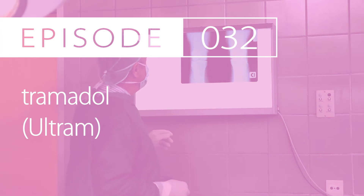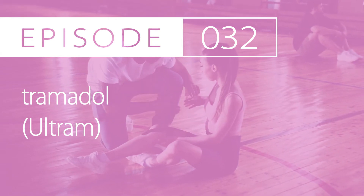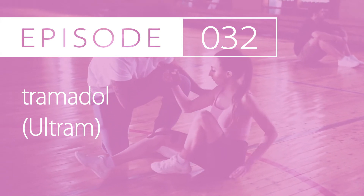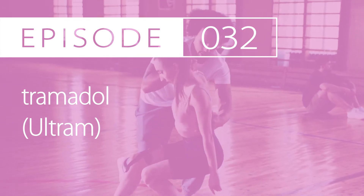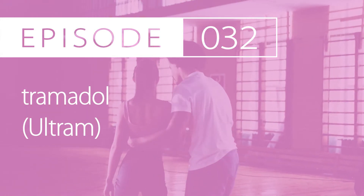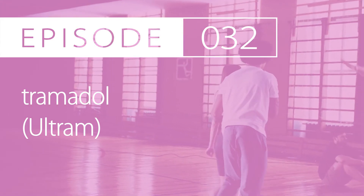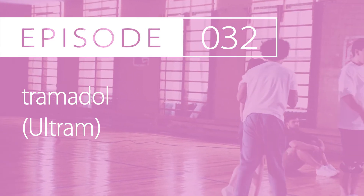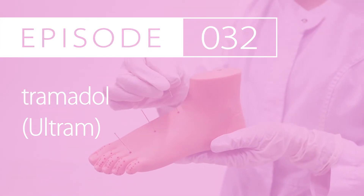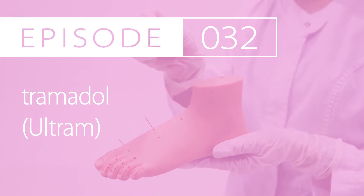Dosing by indication for pain management considered moderate to severe in adults. For acute pain, initiate 50mg by mouth every 4–6 hours as needed. Alternate dosing is 25–50mg by mouth 3 times a day. Max dosing is 50–100mg by mouth every 4–6 hours with a max of 400mg per day. For treating chronic pain, for the immediate release tablet, it's initiated between 25–50mg every day as needed.